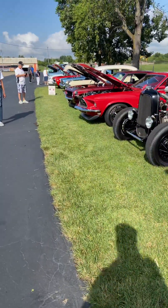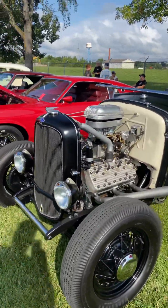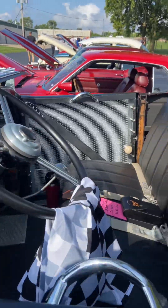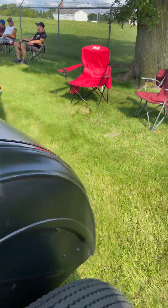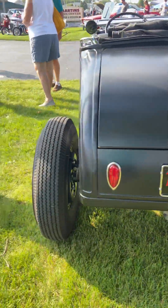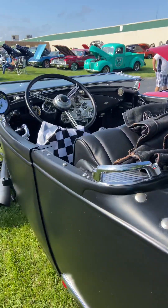I also want to show you this Model A roadster that belongs to a friend of mine. His name is Jim Henry. He built this — him and his son-in-law. This car is amazing, so period correct and so 50s vintage. It's just really cool. I see him around at a lot of car shows and this thing is very cool.